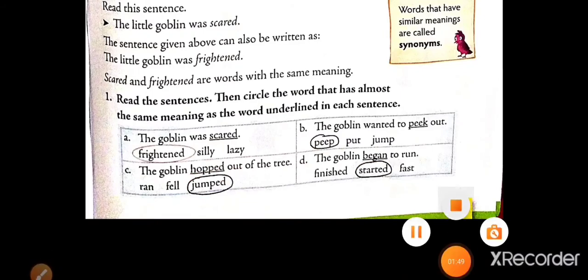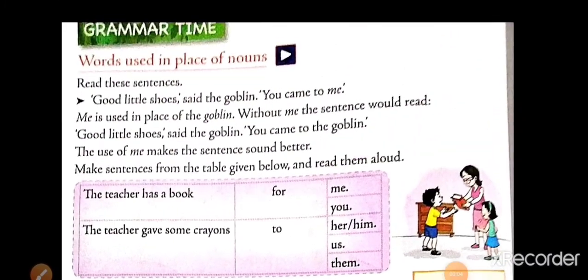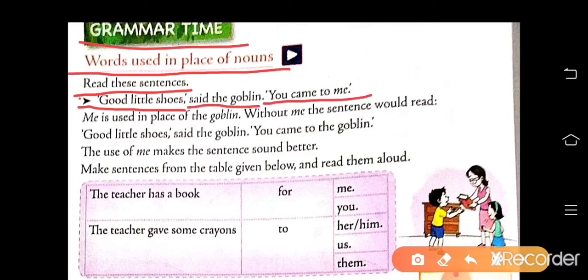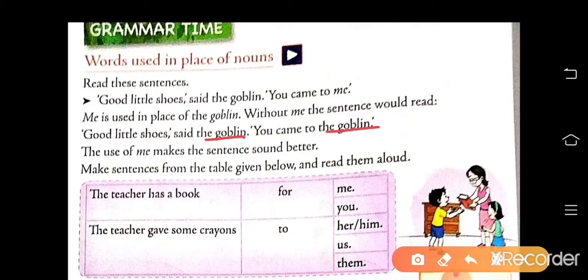Now next page — this is page number 86. Here, grammar time. What is used in the place of nouns? Read these sentences: Good little Sooge, said the goblin, you came to me. Me is used in place of goblin. Without me, the sentence would read: Good little Sooge, said the goblin, you came to the goblin — so goblin repeats again and again. The use of me makes the sentence sound better.